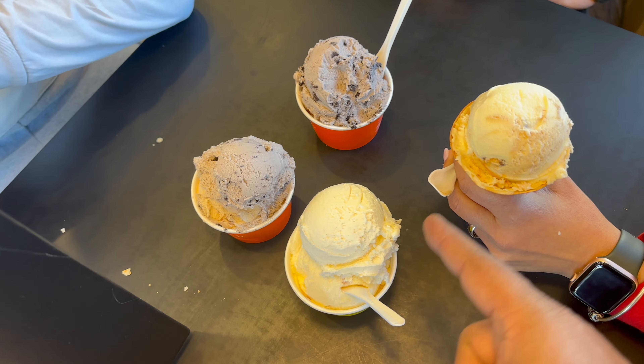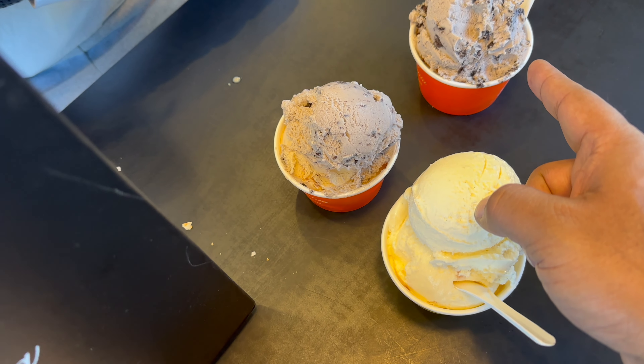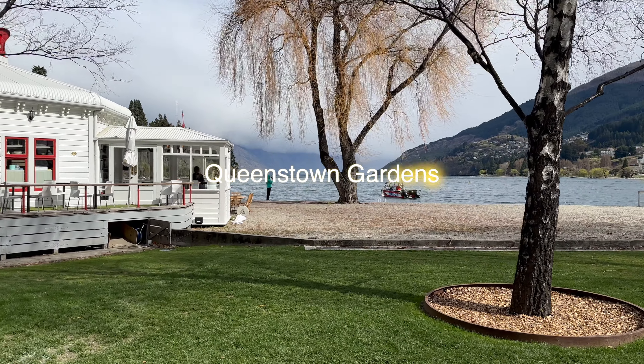This is Hokey Pokey with Vanilla, this is Tramontana, this is Cookies and Vanilla, and this is Hazelnut.